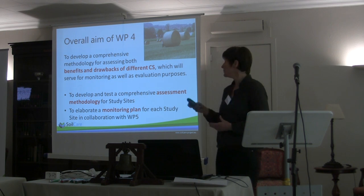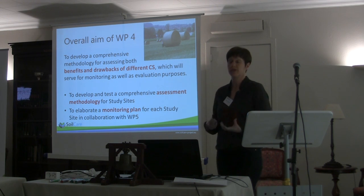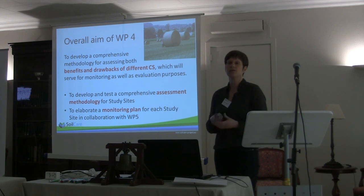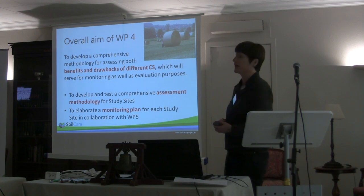We have two objectives. First of all, to develop and test this comprehensive assessment methodology for the study sites. And then based on that, to elaborate a monitoring plan for each study site in collaboration with Work Package 5.